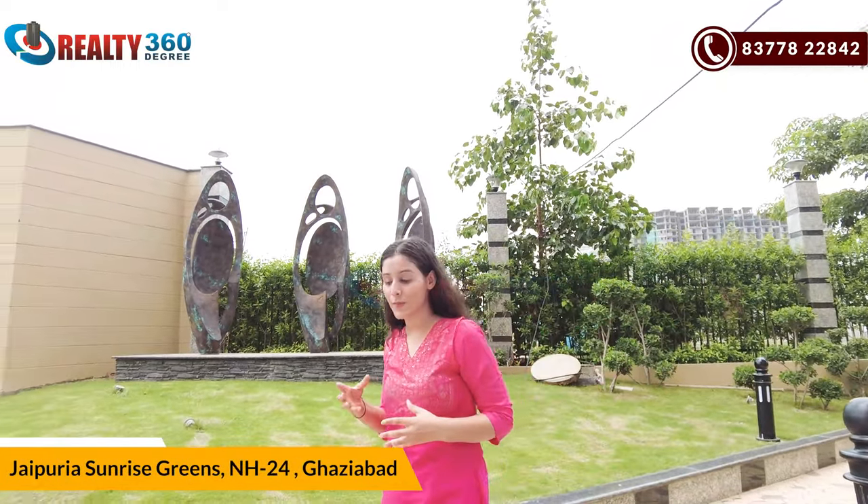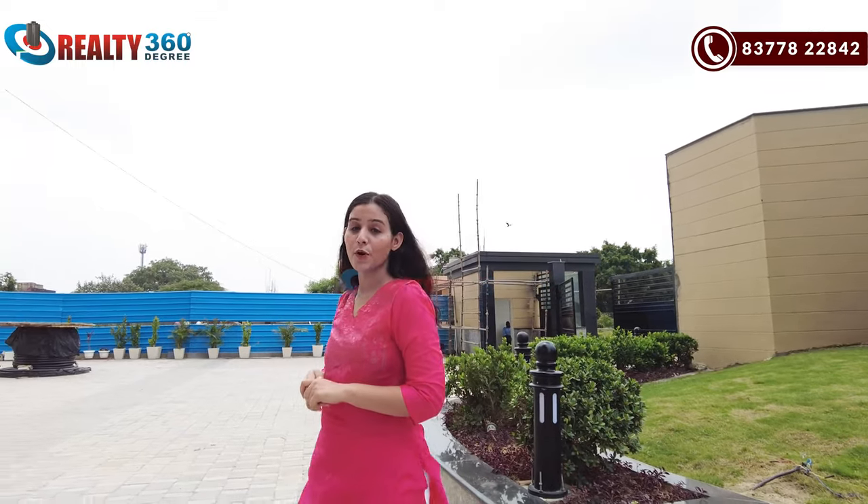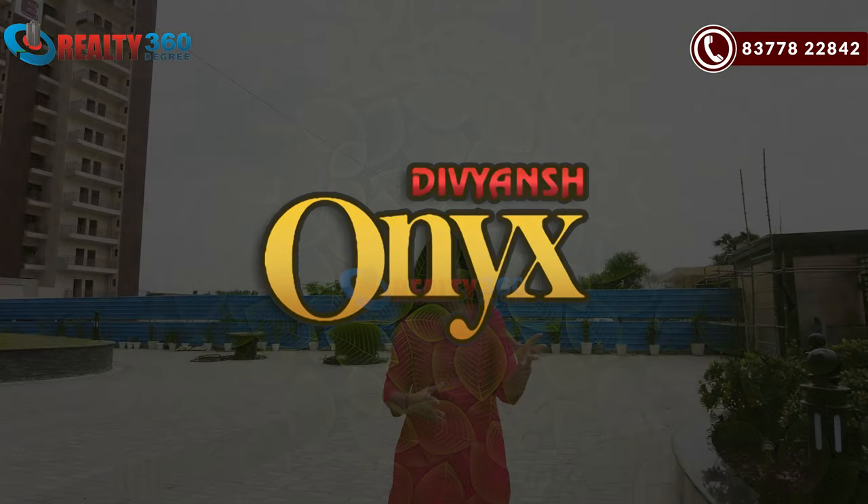Guys, I have brought you to Jaypuria Sunrise, Wales, which is in NH24. And today, we are covering this project. Its name is Divyansh Onyx. I have told you about the location of the project.